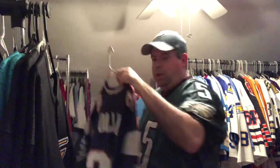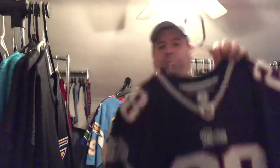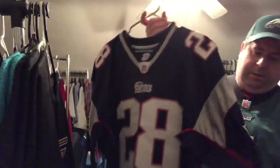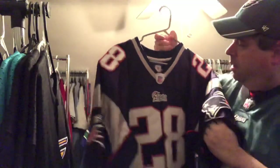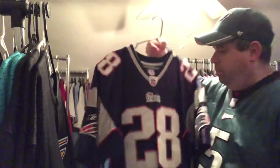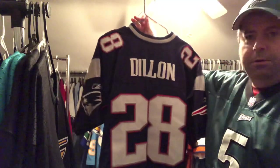I did pick up his Patriots jersey — got it pretty cheap, a Poshmark pickup. His Patriots Reebok Equipment — so this would be from the Super Bowl years. Dillon 28.